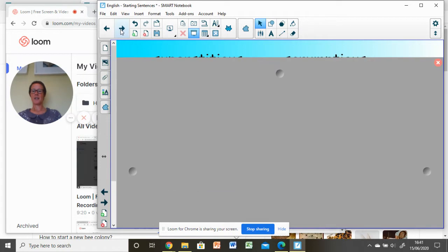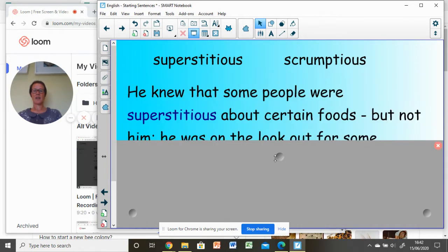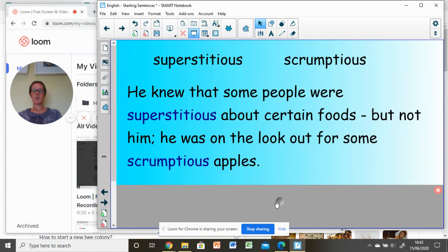And finally, can you remember how to spell 'superstitious' and 'scrumptious'? Well done if you remembered superstitious and scrumptious — all sounding like 'shus' but ending in T-I-O-U-S. 'He knew that some people were superstitious about certain foods, but not him; he was on the lookout for some scrumptious apples.' Well done for remembering those spellings.